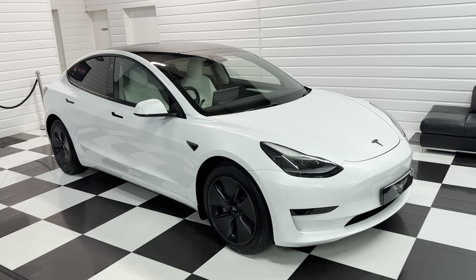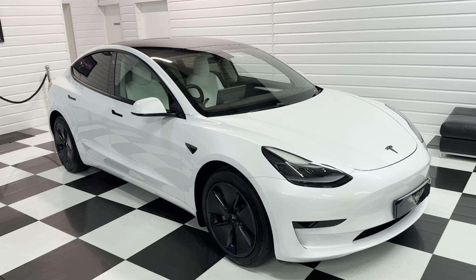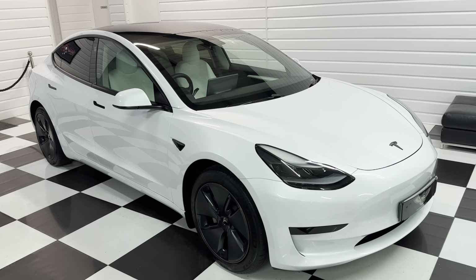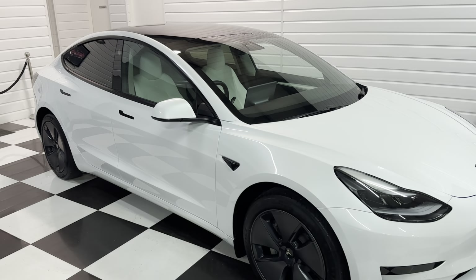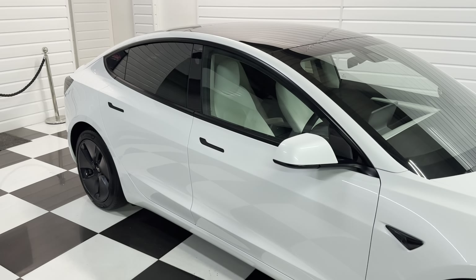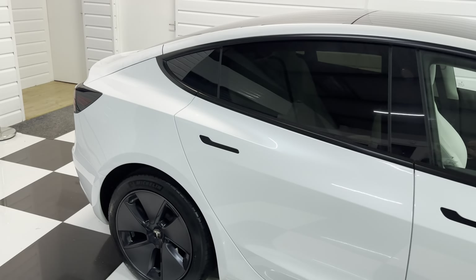I've taken this really nice Tesla Model 3 in part exchange — super lovely condition, pearlescent white with white leather. It's a lovely car, 23,800 miles. It's got both charging cables with it, one for a three-pin socket and one for fast charge.